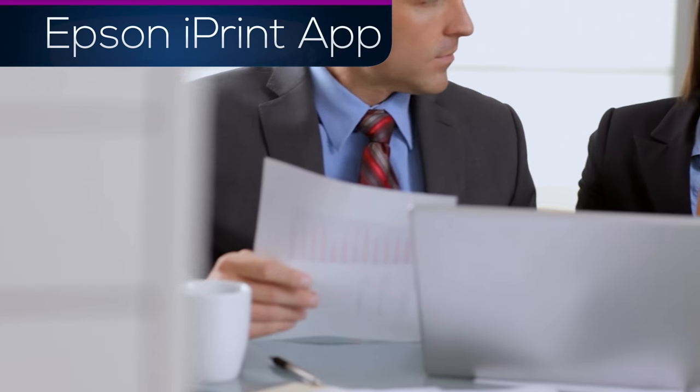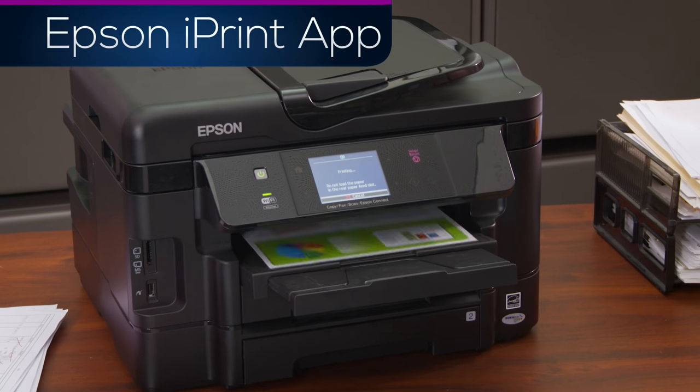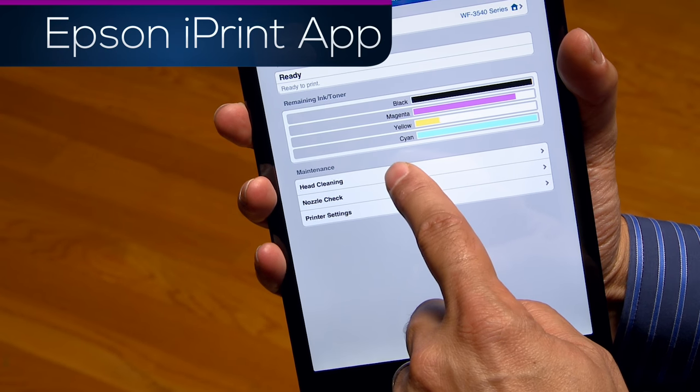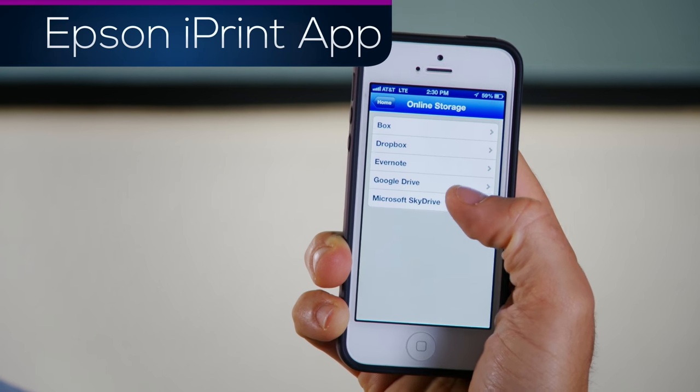This award-winning app lets you quickly print multiple photos, PDF, and Microsoft Office files. You can even check printer status, ink levels, and maintain print quality right from your mobile device. Access to the cloud is built right into iPrint,